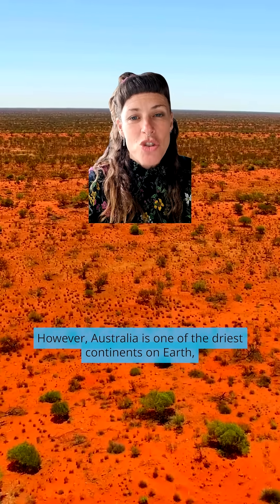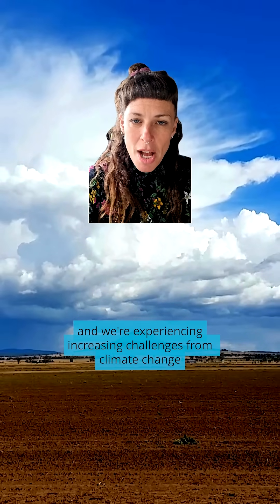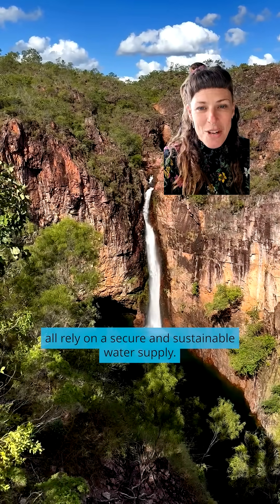However, Australia is one of the driest continents on Earth, and we're experiencing increasing challenges from climate change and drought. Our communities, industries, and our environment all rely on a secure and sustainable water supply.